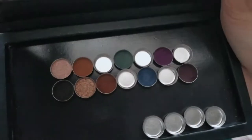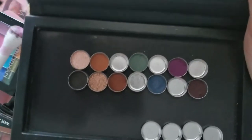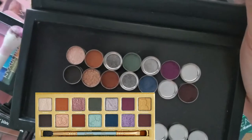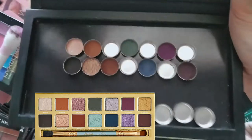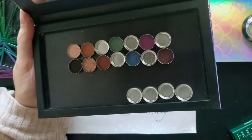All of our mattes are done. I'm so happy with these — they look perfect. These are the gorgeous mattes. Now let's do the shimmers. Next is the shade Fantasy.